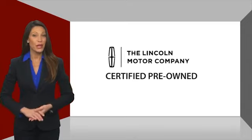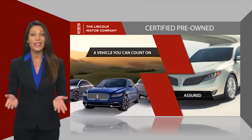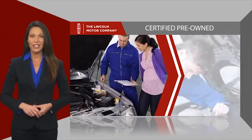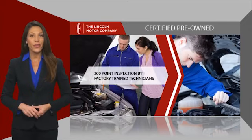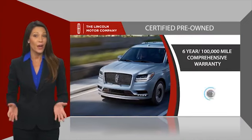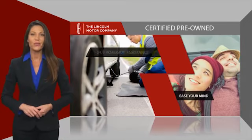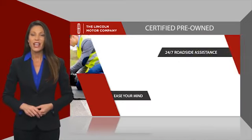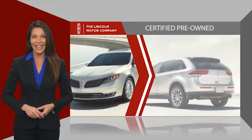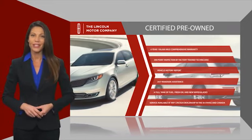With Lincoln Certified pre-owned vehicles, you can rest assured that you're getting a vehicle you can count on. All Lincoln Certified vehicles go through a thorough inspection by factory-trained technicians and come with a comprehensive warranty. And just to ease your mind, they also provide 24-7 roadside assistance. Check out your local Lincoln dealer today to find out all the other benefits buying a Lincoln Certified Vehicle can offer you.